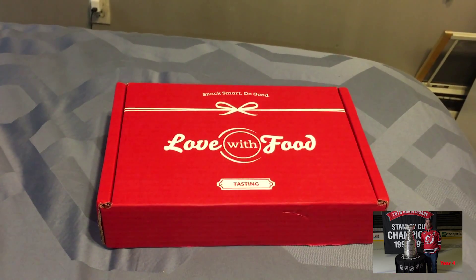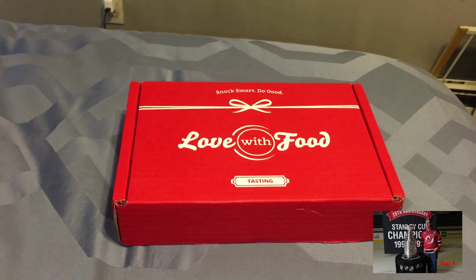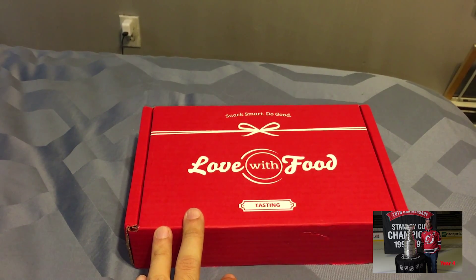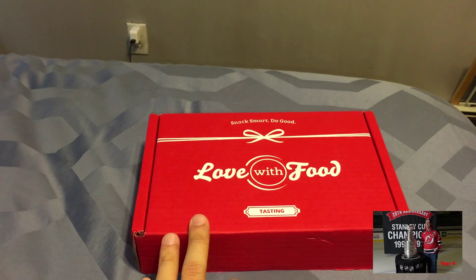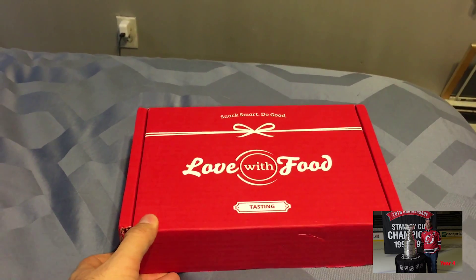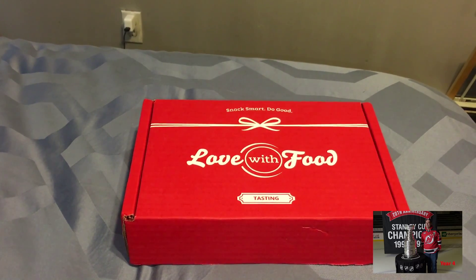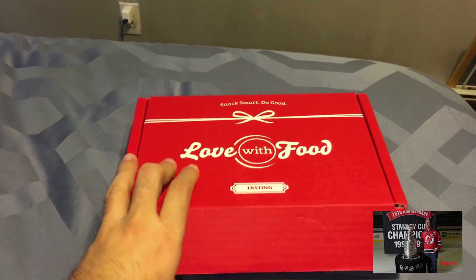Hello, and welcome to the last unboxing of Love With Food for February. I have canceled this subscription because I'm getting too many boxes. I have Earthbox, I have Jackback, I have Deadpool. What I decided to do is just upgrade one of my other boxes and just get rid of this one, because it's just another box with more stuff in it. I had to get a big box and put all my box stuff in it because there's so much stuff I can never get to eating and trying everything. So let's see what's in this month's box.